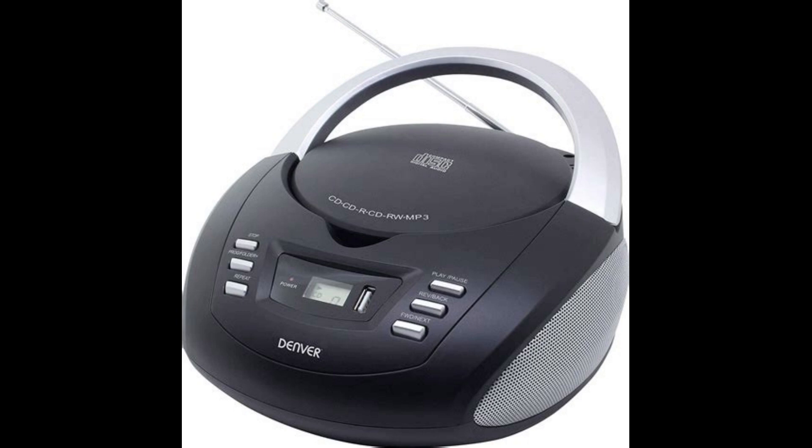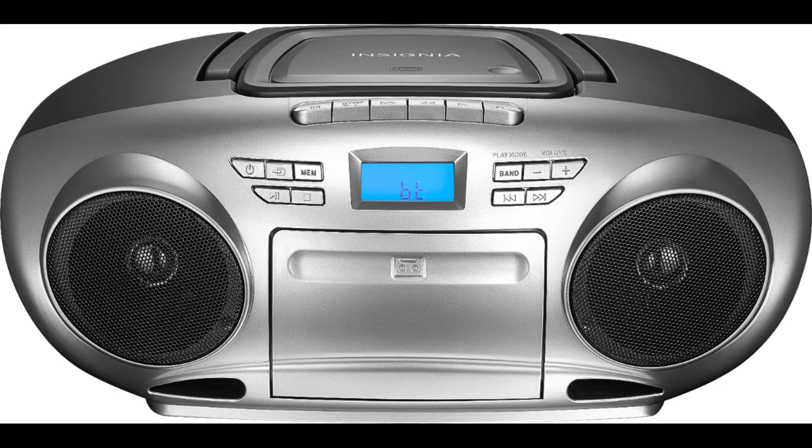Here are some of the key milestones in the history of CD players. 1979: Philips and Sony begin collaborating on the development of a new digital audio format. 1980: the Redbook CD-DA standard is published, defining the technical specifications for CDs. 1982: the first commercial CD player, the Sony CDP-101, is released in Japan.